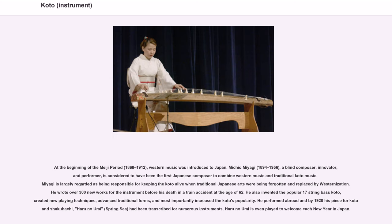At the beginning of the Meiji period (1868–1912), western music was introduced to Japan. Michio Miyagi (1894–1956), a blind composer, innovator, and performer, is considered to have been the first Japanese composer to combine western music and traditional koto music.